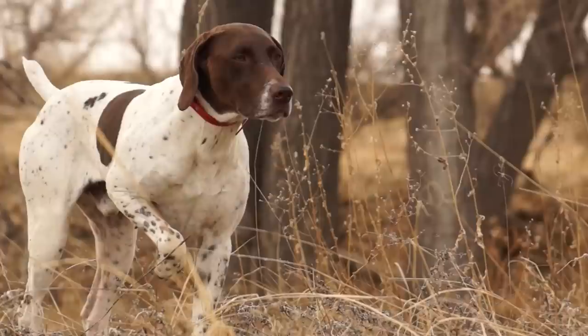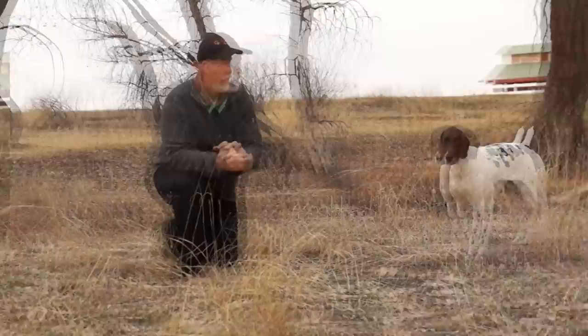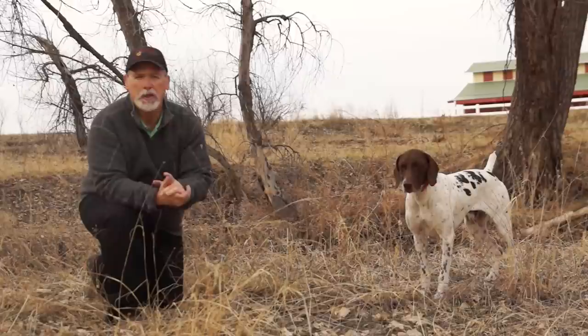You're doing a training session. Your dog slams on point and then moves off point and goes on point again — you all know what that means, he's looking for the scent. It's been called several things: Scent Cone, Scent Stream. They're all good visuals, and what we'll show you gives you a really good idea.